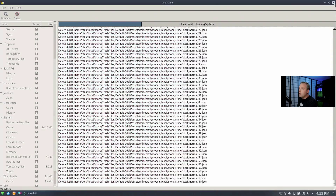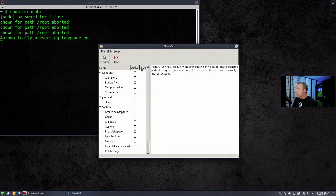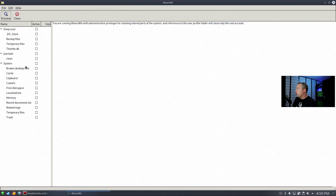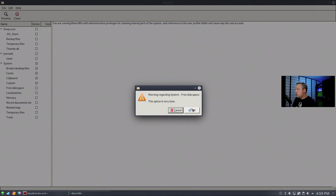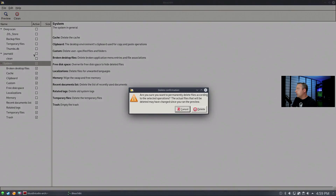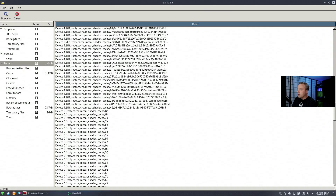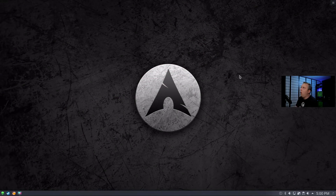If you run into a bunch of permission denied errors, go ahead and cancel and run it as sudo bleachbit instead. Type in your username, close the previous window, and the elevated version will clear out system-level files as well. So we can clean the system a bit better using sudo. We've pretty much cleaned out all the temporary cache and accumulated junk.